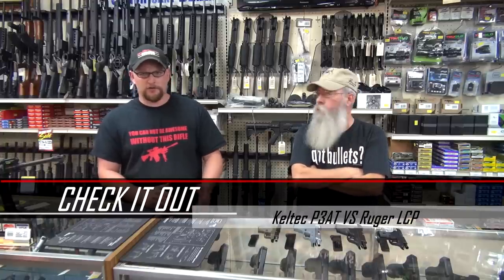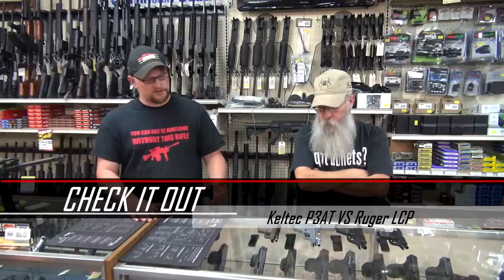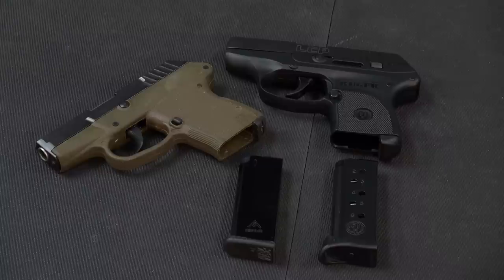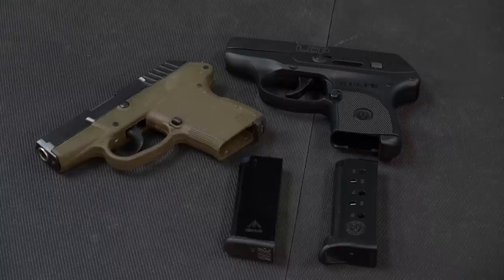Today we've gotten quite a few questions from people about the differences between the Kel-Tec and the Ruger — specifically the Kel-Tec P3AT and the Kel-Tec PF9. On the Ruger side, you've got the LC9 and the LCP. The Ruger is pretty much a copy of those particular guns. So we're going to compare and contrast the two guns, show them side by side, and you can draw your own conclusions over which one is better.